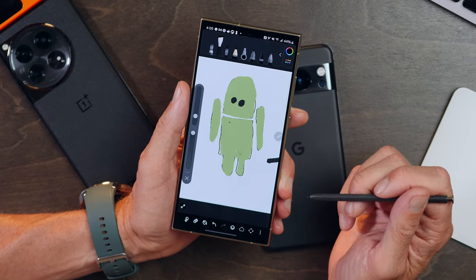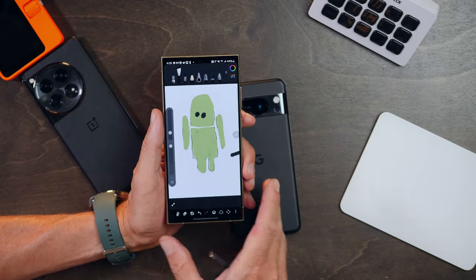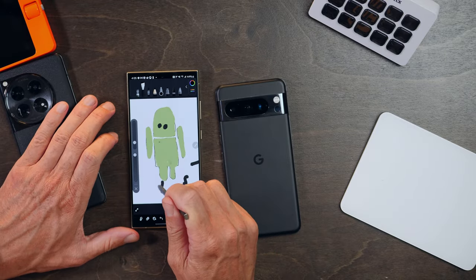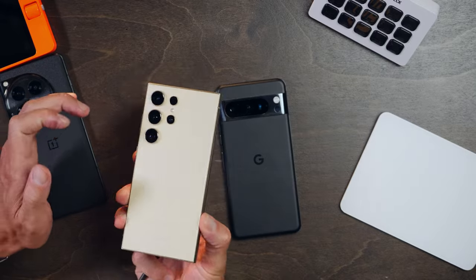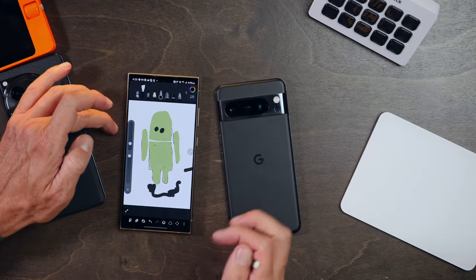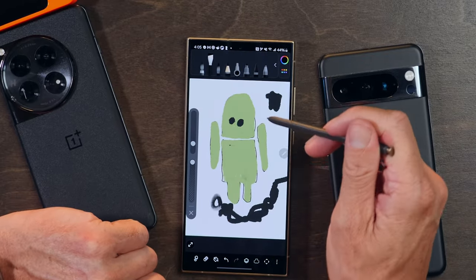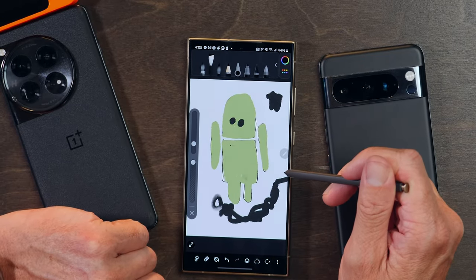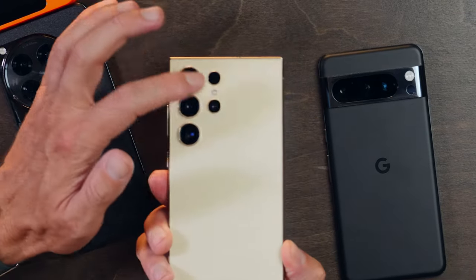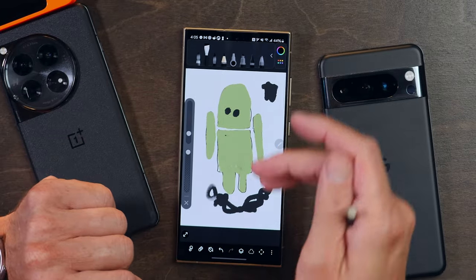I am not an artist, obviously. Artists will want to know that placing the phone on a table to do art is not the best experience in the world — the offset cameras on the back really make for a wobbly experience. You might be best served getting a case that evens out the differences on the back so it can sit flat on a table and you can get to work.